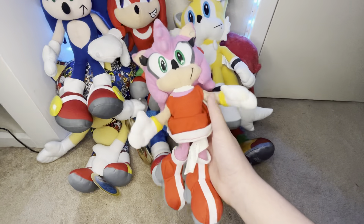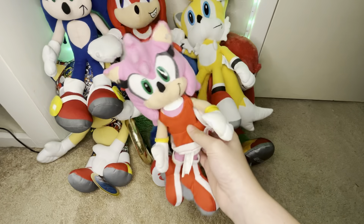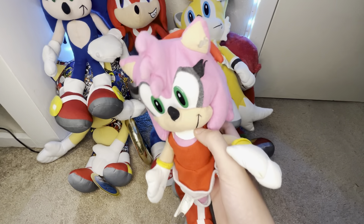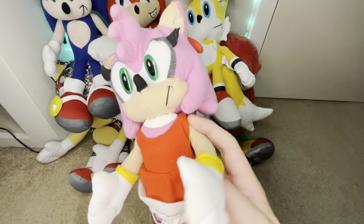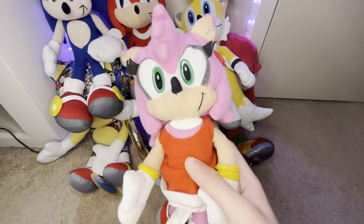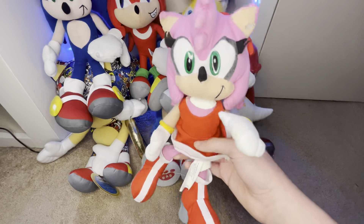Lastly of the Toy Network plushes, I have Amy. You can tell she's pretty beat up. There was a string on her ear when I got her, and I cut it with the wrong scissors and accidentally cut some of the fabric off the ear — that's why there's a weird hole right there. But it was worth it at around $20.